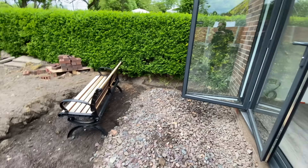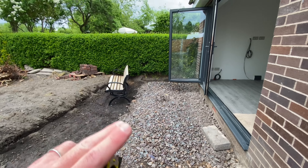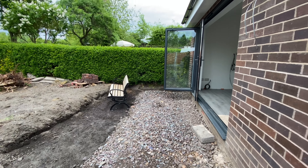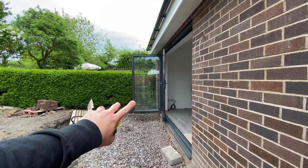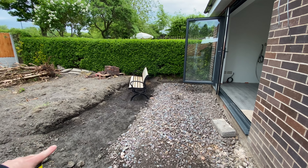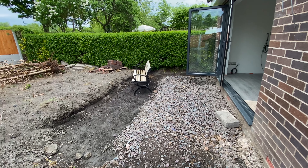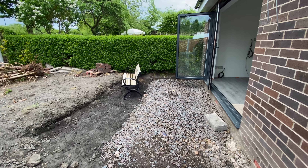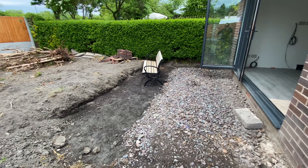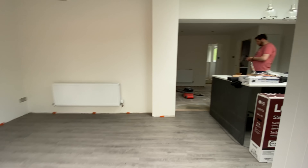We're thinking about the garden too — we'd like enough space to put up a gazebo if we ever have a party, so we can open the bifold doors even in the winter with patio heaters. A three-metre by four-metre gazebo would fit in this area once it's complete. You have to think about these things.